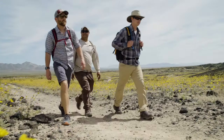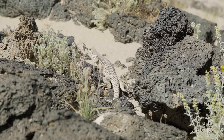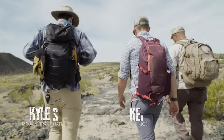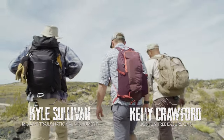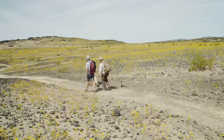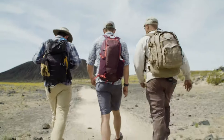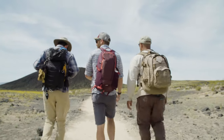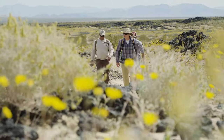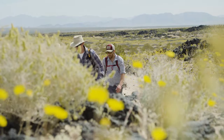So what's the story with Amboy Crater? How did it get here? Amboy Crater is actually a cinder cone volcano. It erupted approximately 10,000 years ago and it created this lava field that we're hiking through right now — 27 square miles of lava. You can see it from miles around. The black lava just looks like there's a permanent shadow out here even when there aren't any clouds in the sky.